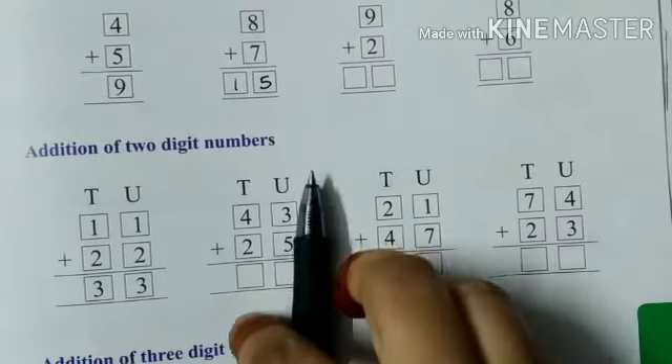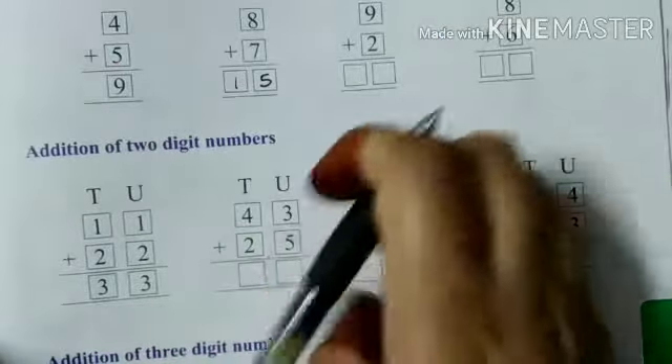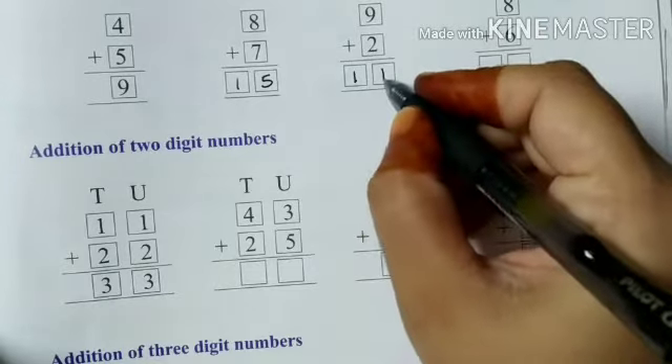Now, nine plus two. Keep nine in your mind and open two fingers. After nine, you have to count two more: ten and eleven. So nine plus two will become eleven.